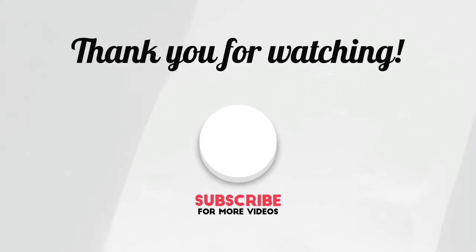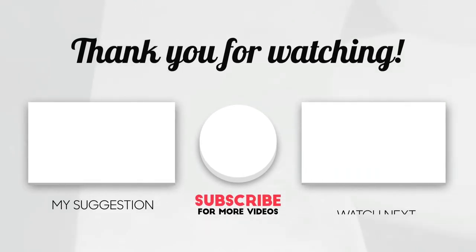This brings us to the end of our video. I hope you enjoyed it. Hit like if you did, and don't forget to subscribe to our channel so you don't miss any of our videos in the future. Also watch the next two videos on your screen because I'm sure you'll love them. I'll see you in the next video.